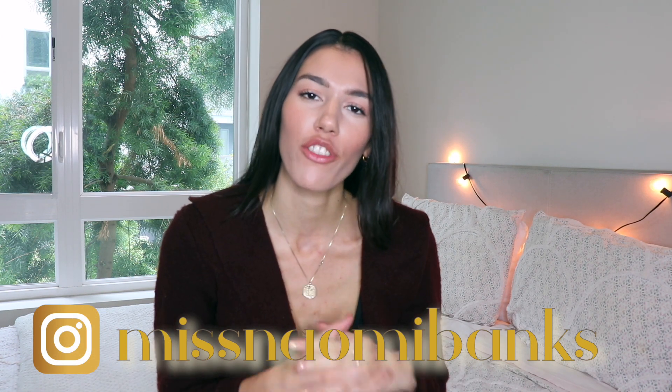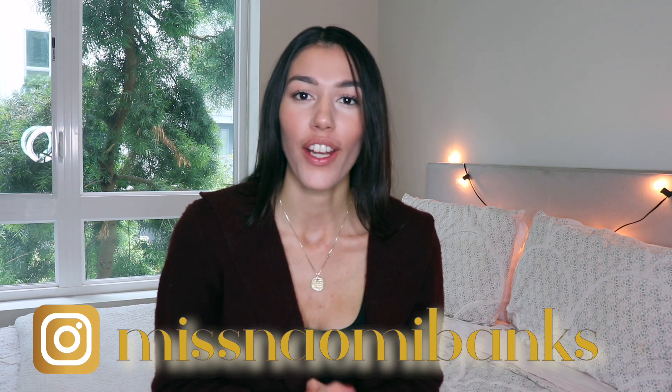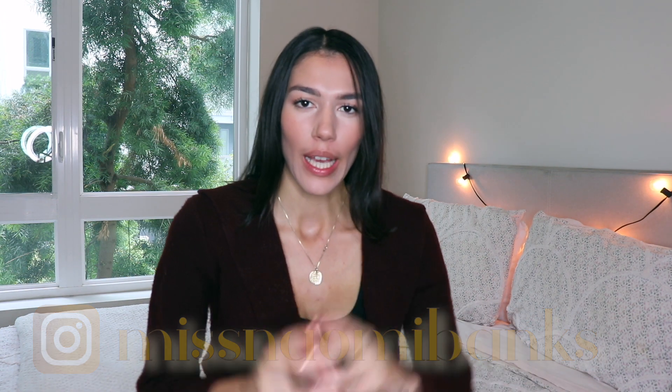Hey everyone, it's Naomi Banks. Welcome back to my channel. Thank you so much for joining today. I'm going to do a review on Hara the Label, which is a loungewear brand that is sustainable and ethical.